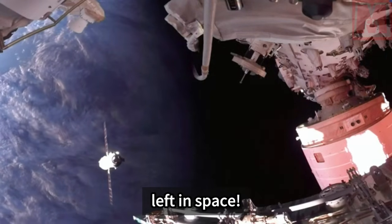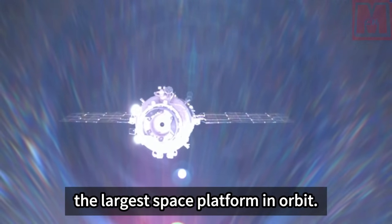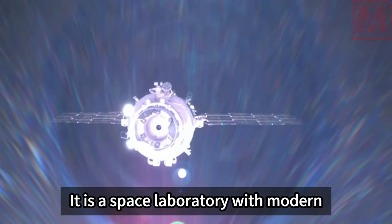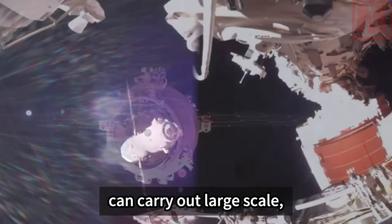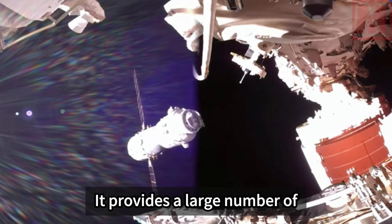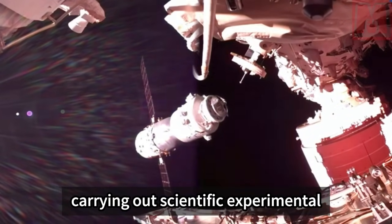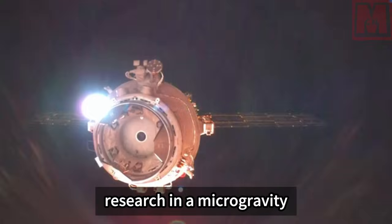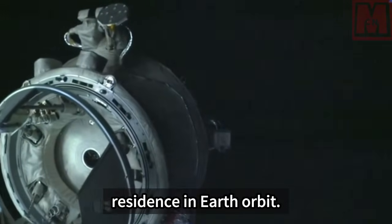The International Space Station is the largest space platform in orbit — a space laboratory with modern scientific research equipment capable of carrying out large-scale, multidisciplinary basic and applied scientific research. It provides a large number of experimental loads and resources for scientific research in a microgravity environment and supports long-term residents in Earth orbit, allowing countries to share resources and knowledge.